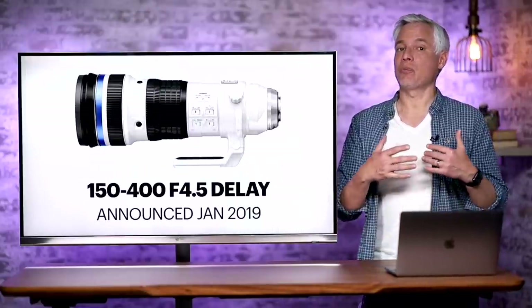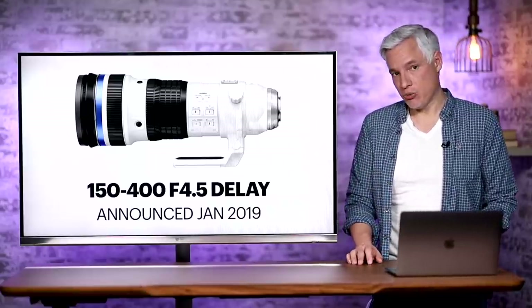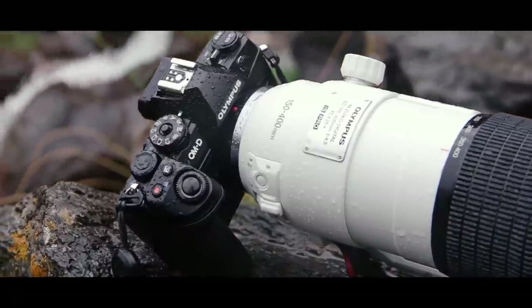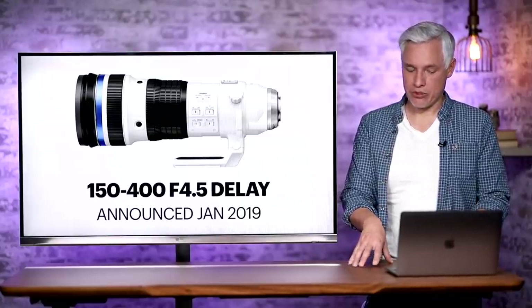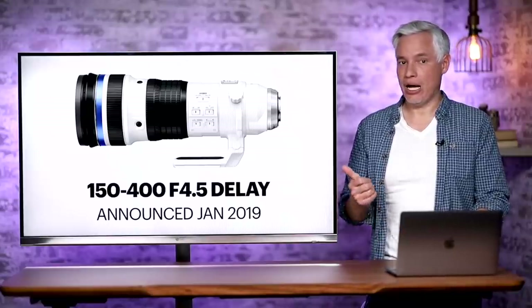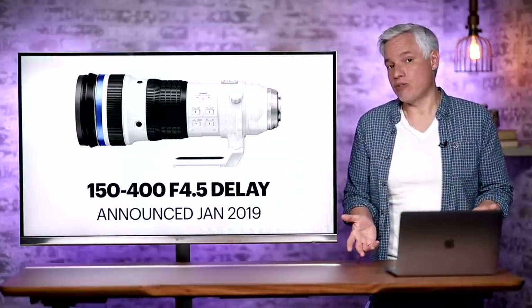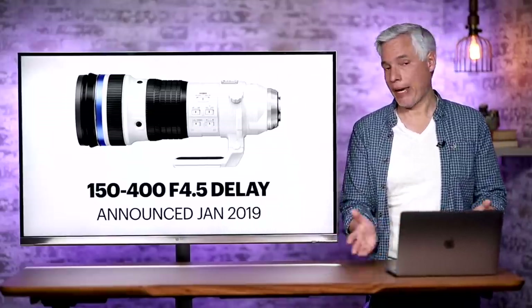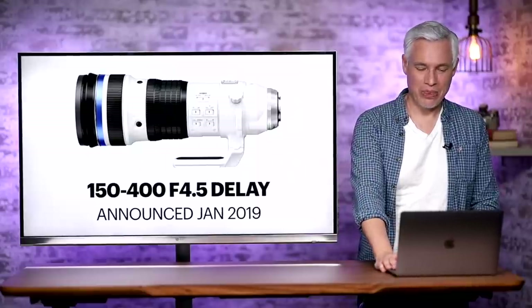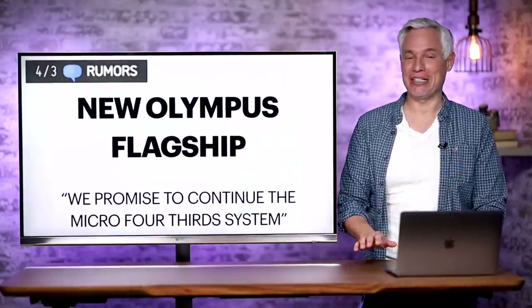The good news is that JIP has repeatedly committed to the Micro Four Thirds platform and specifically talked about the new Pro 150-400 f4.5 lens, which seems to be really high in demand by existing Micro Four Thirds users. Unfortunately, it's not shipping in the quantities that people hoped. The company says they are currently limited by their manufacturing ability — they didn't take over all of Olympus' manufacturing facilities or staff, and they're at max capacity with no plans to ramp up production. They will eventually catch up with demand. It's worth noting this was announced in January 2019, so a lot of people have been clamoring for it for more than two years.